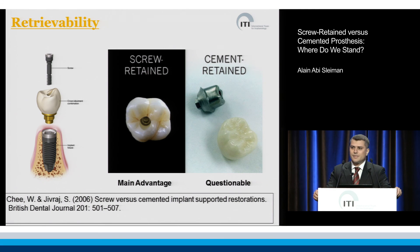For cement-retained crowns, retrievability is not always a major drawback if the appropriate cement is used.